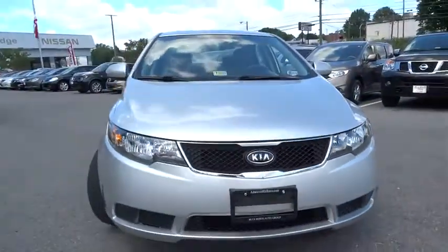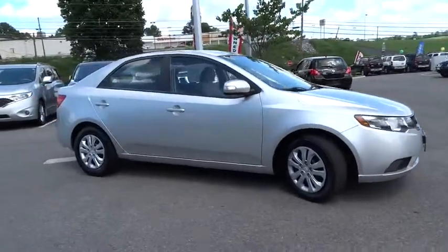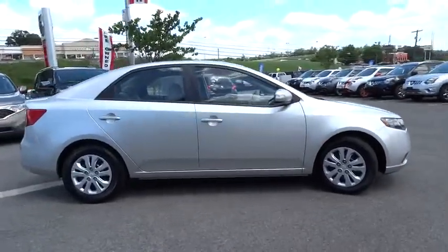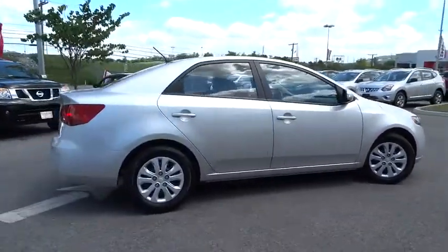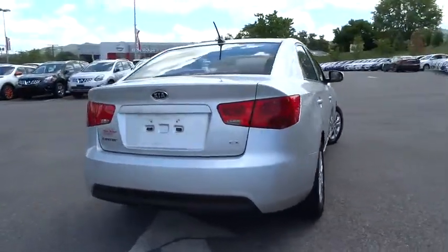The 2010 Forte. If you're looking for a trendy and feature-laden compact sedan, the Kia Forte is for you. It offers an exceptional combination of innovative design, high-quality engineering, and outstanding value.